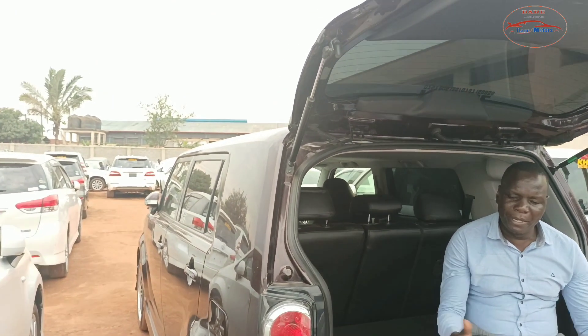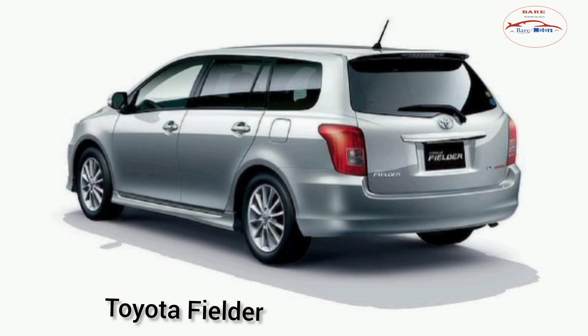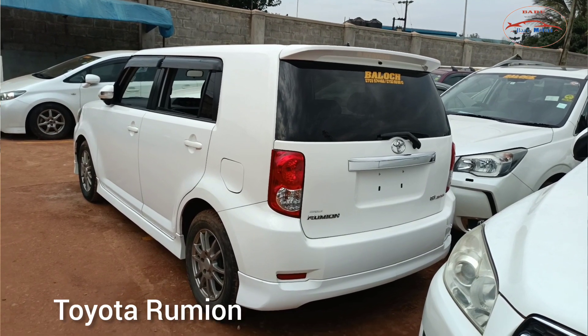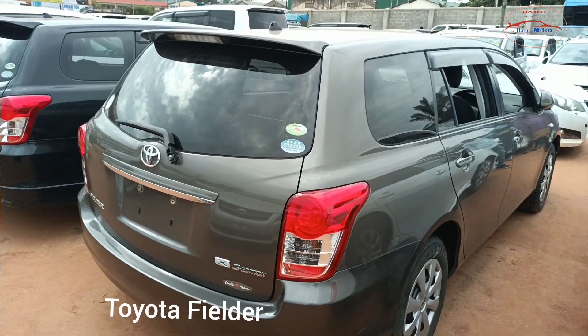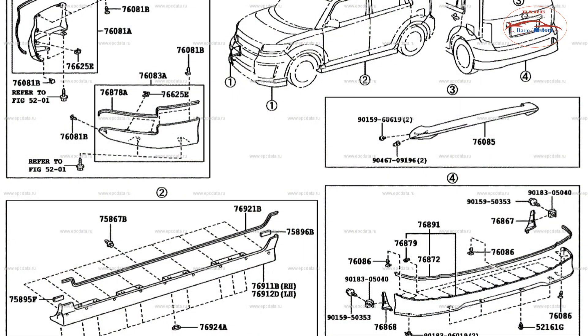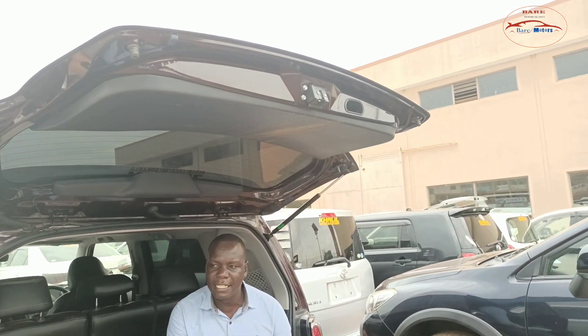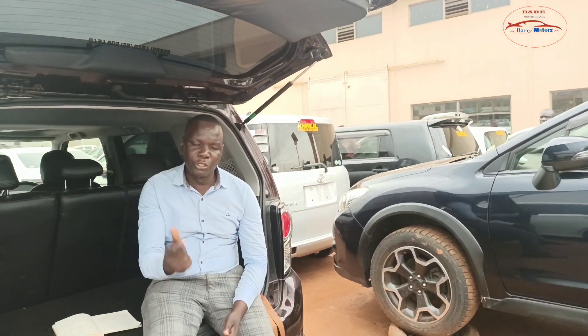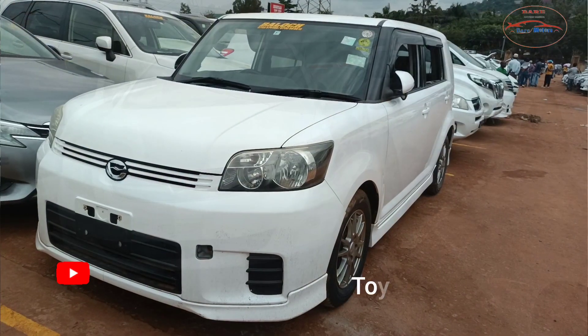Let's talk about the wheelbase. They have the same wheelbase — both vehicles are under the Corolla versions of Toyota. So the wheelbase is the same: they all have the same wheelbase of 8 feet and 7 inches, both the Toyota Rumion and Toyota Fielder. Let me take you to the interior to see how the interior of both vehicles looks.